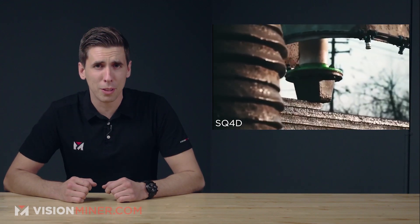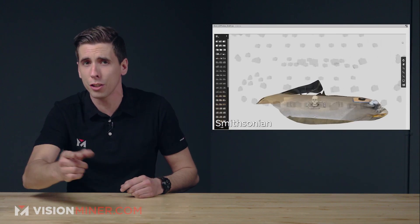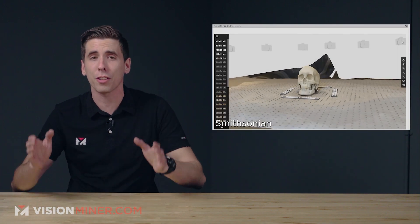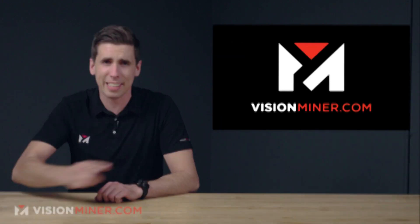Today we've got prosthetics, 3D buildings, carbon-making dental aligners, support-free FDM printing, and the Smithsonian letting you download and print their artifacts. All right, right here on Vision Miner 3D Printing News. Let's get into it.